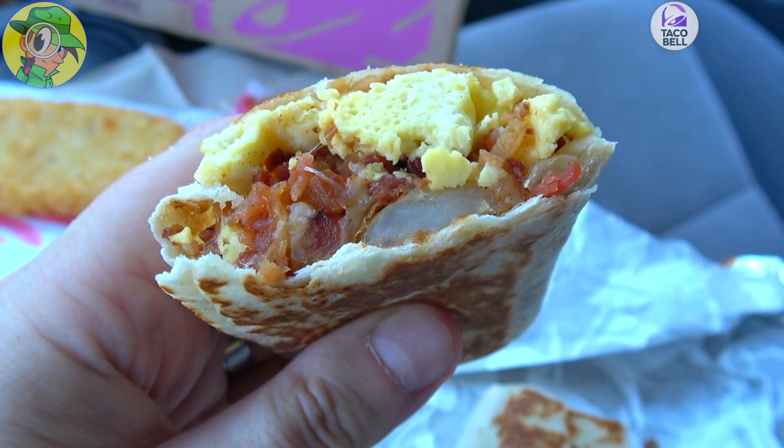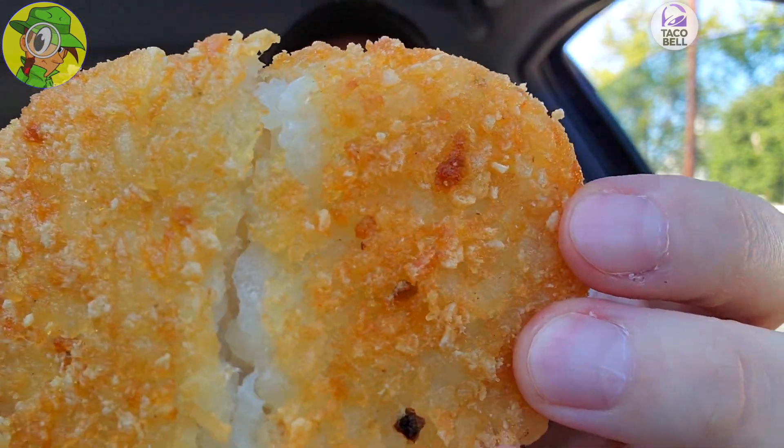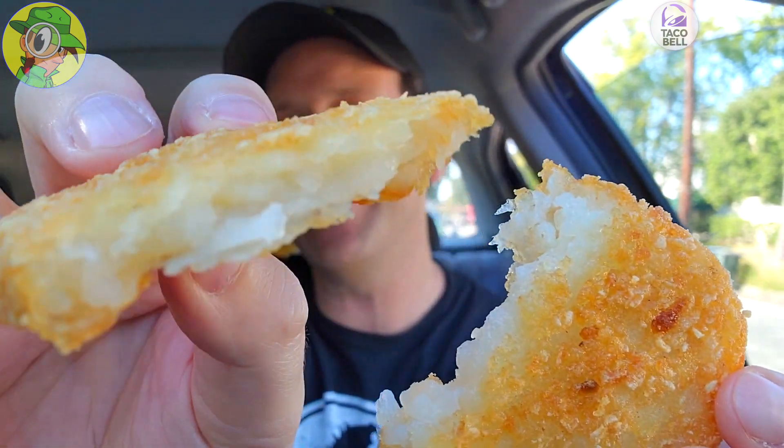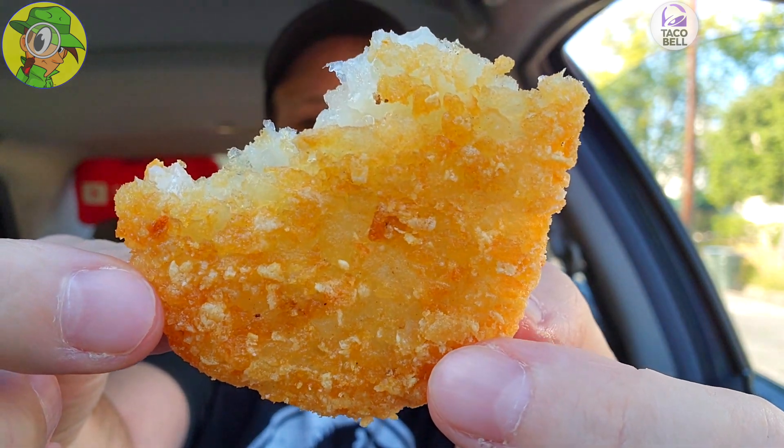With all that bacon and potato, the fire sauce definitely works really nice. Very tasty. Don't sleep on the iced coffee — and literally don't sleep on this box, it is really good. Okay, let's go in on the hash brown. This feels very oily right now, guys — very oily and very greasy. I can feel it on my fingers, it's falling apart, and the tray is wet underneath the napkins.